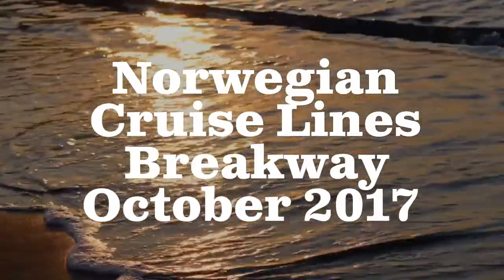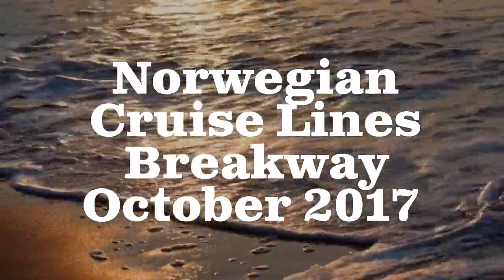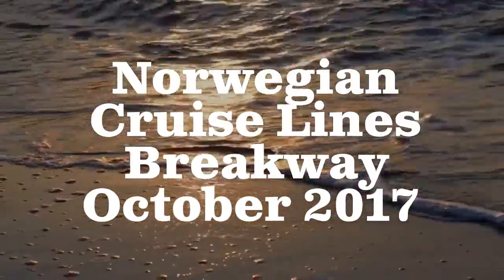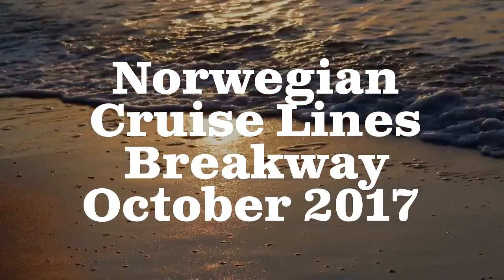Hey everybody! I decided to finally make my Norwegian Cruise Line Breakaway video. Since my Carnival one got a lot of views I thought I'd do one for this, so sorry for the delay. It was in October of 2017 and of course I had a lovely time. Hope you enjoy.